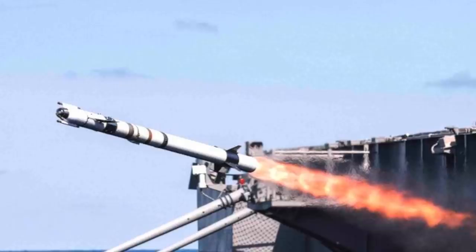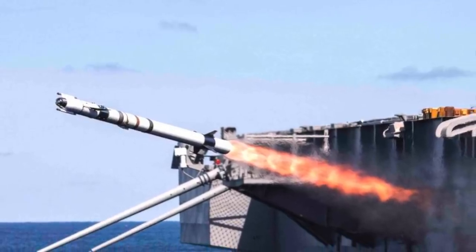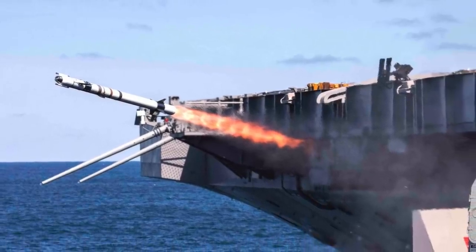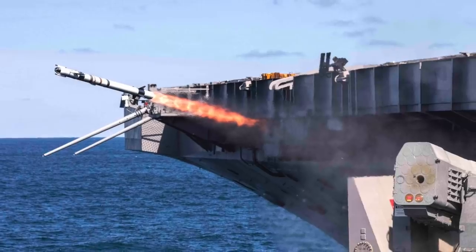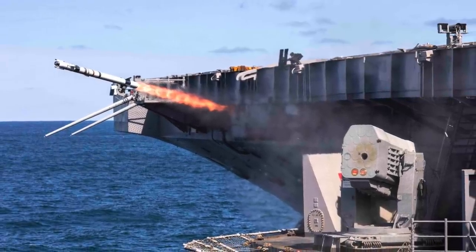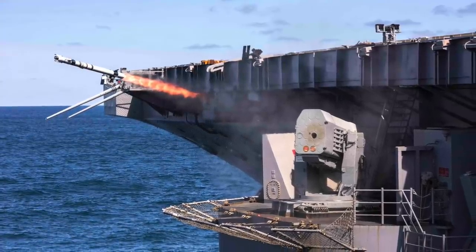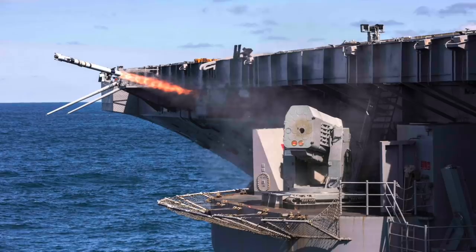USS Theodore Roosevelt, being a Nimitz-class carrier, possesses a multitude of radars including electronically scanned array 3D radars. It is equipped with 16–24 RIM-7 Sea Sparrow or NATO Sea Sparrow missiles — a ship-borne short-range anti-aircraft and anti-missile weapon system primarily for defense against anti-ship missiles, with a range of 19 km (12 miles). Close-in weapon duties are performed by Phalanx CIWS, with a 4,500-round-per-minute rate of fire, and RIM-116 rolling airframe missiles with a speed over Mach 2.